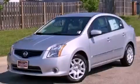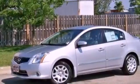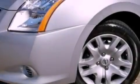This is a brand new 2012 Nissan Sentra. It has a 2.0 liter 4 cylinder engine and a continuous variable transmission. All of the following features are included.